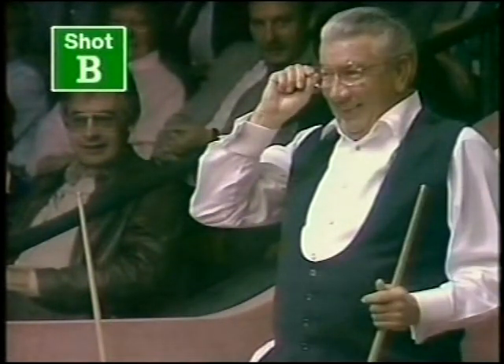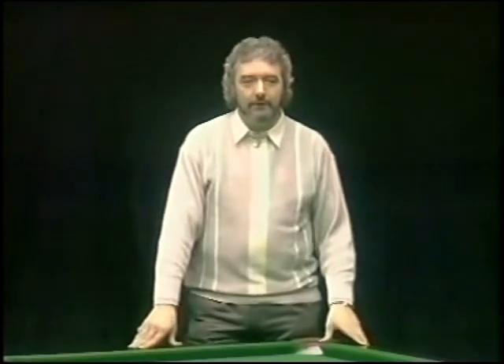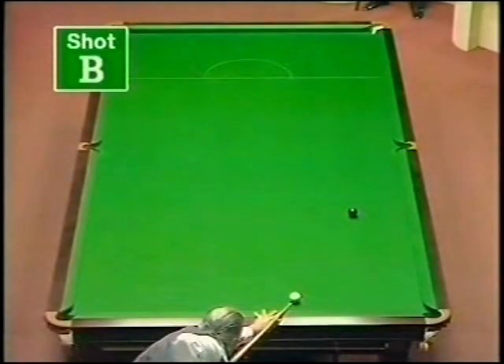Our second shot, Shot B, is played by the happy-go-lucky Welshman Cliff Wilson. It comes from his match against Joe Johnson. And John Virgo liked it. Yes, it was a vital frame. Cliff was hanging in there with Joe, and this was an important black. It would have made the score six each if he gets it.